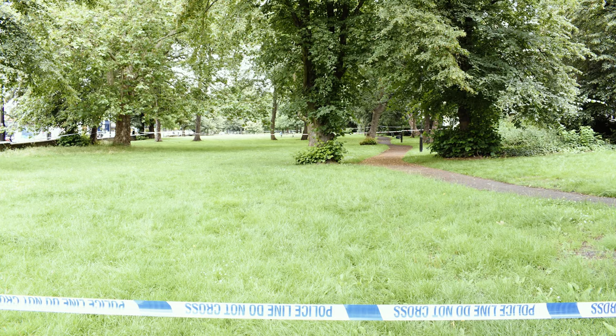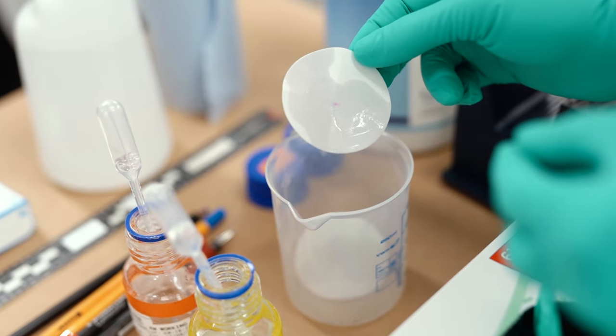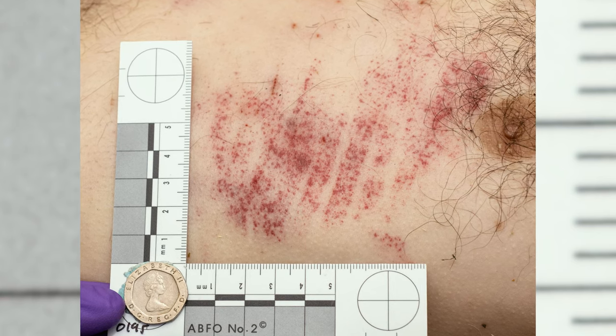There was some blood spatter in the bushes, so we examined that, recorded it, and sampled it. At this time the body was being photographed because there was a possible shoe mark on it, so we were not doing anything with the body. But they had just about finished doing that when it came on to rain.